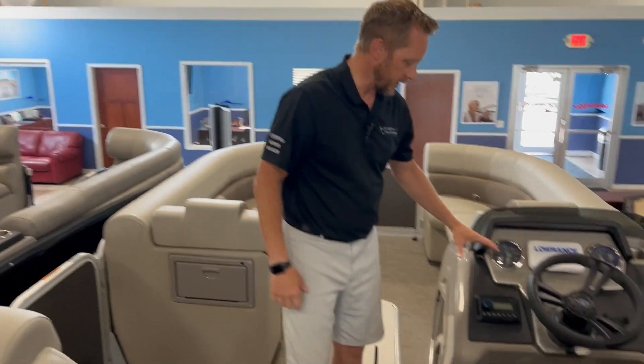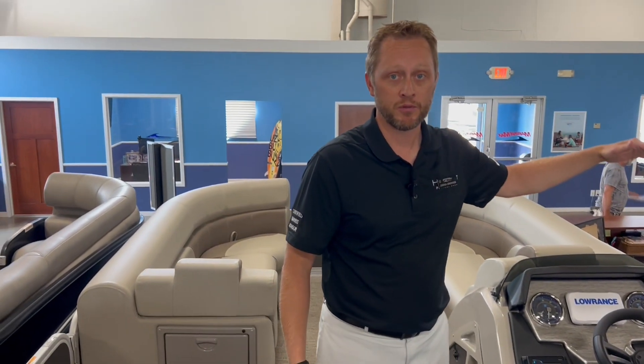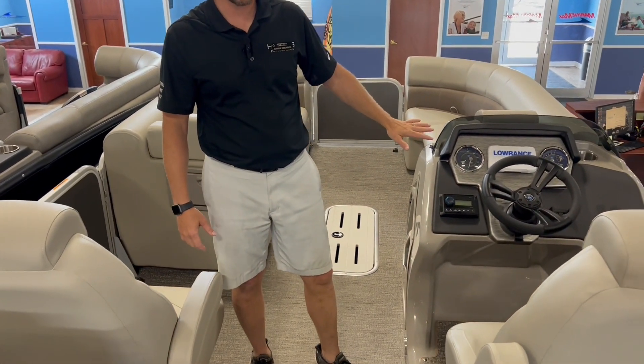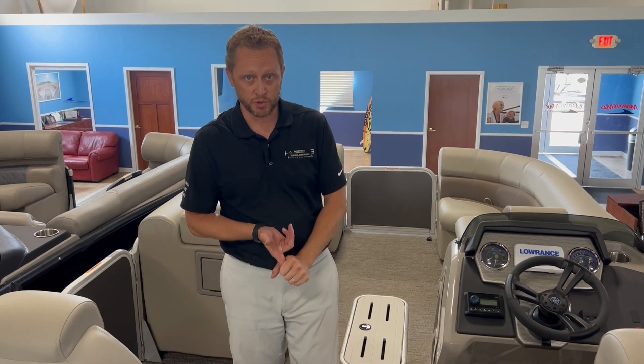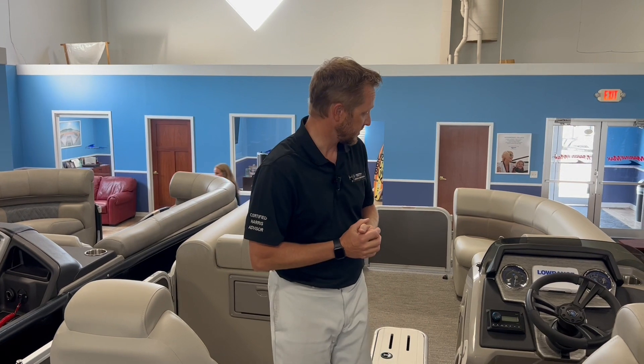Then up at the helm, we have our raised helm, so it can get you up and above other people that might be sitting in front of you. We've got the Lowrance hook system right here. We've also got a Clarion stereo system that has Bluetooth and four speakers. There's also a lighting package where you can light up the speakers in different colors.